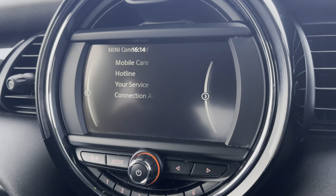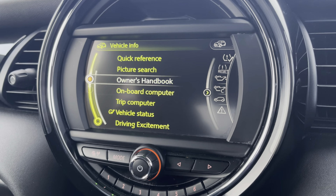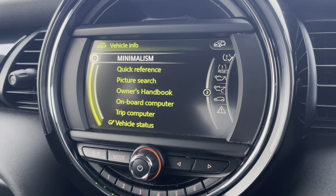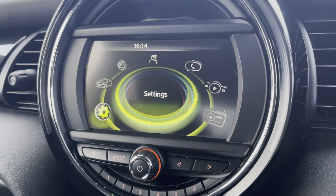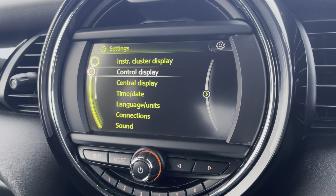You have your Mini Connected computer should you choose to use that, and then in the vehicle tab you can find any vehicle information such as your trip computer, vehicle status and so on, and then you can adjust any general settings in the settings tab to suit you.